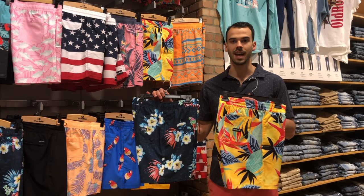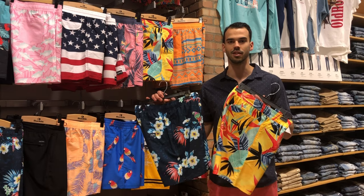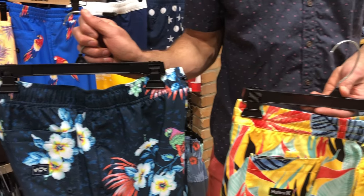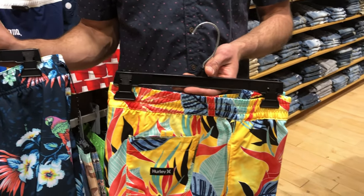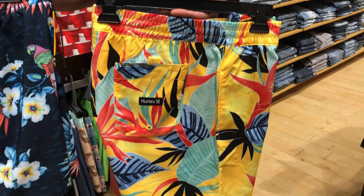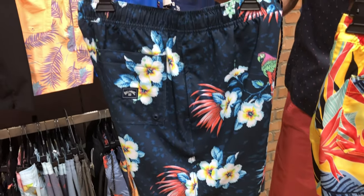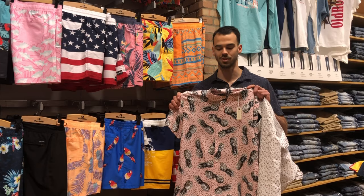Some of our e-waist comes in hybrid materials that you can take to the river or the pool. These are going to be from Billabong and Hurley. We're going to have a bunch of really funky prints, so you guys are going to love the materials on these. And if you're into those funky materials and prints, we've even got some of those played over into the short sleeve wovens.